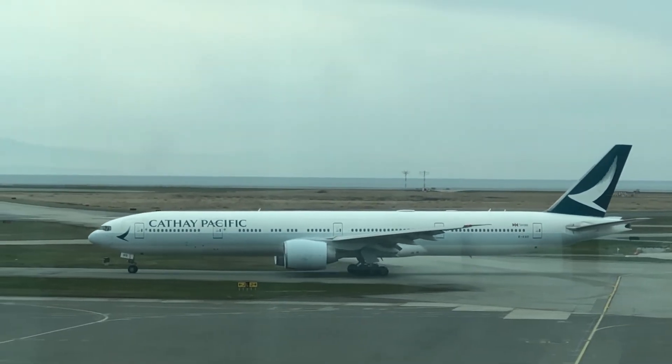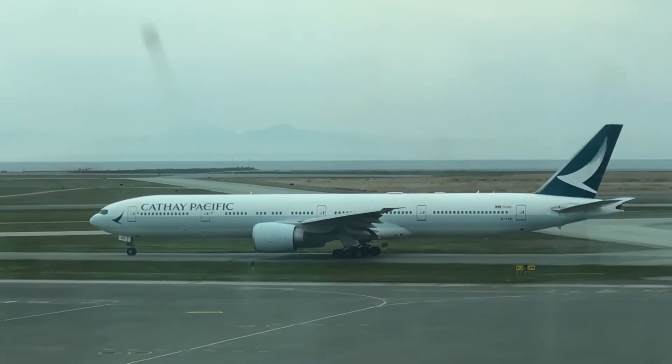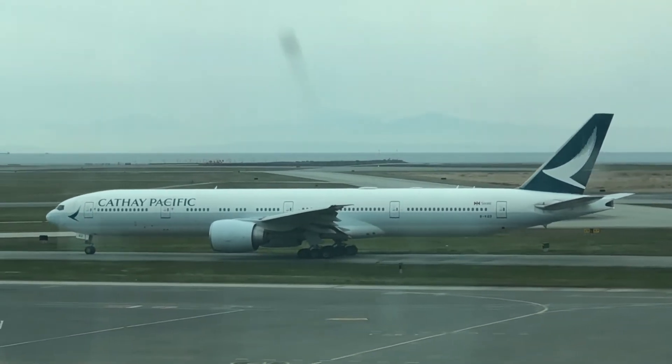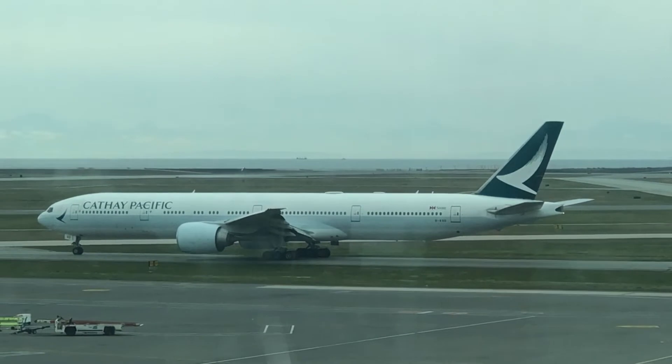I've been to Hong Kong and I love Hong Kong. Definitely one of the tourist attractions to go to — definitely go to the Peak. You're going to love it. Once you get on top of the Peak, there's an incredible view of Hong Kong.